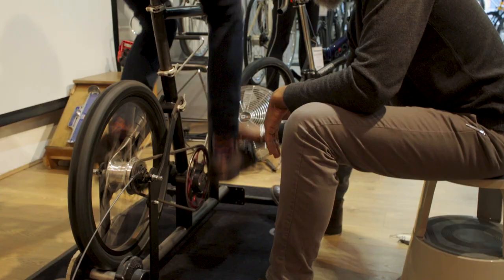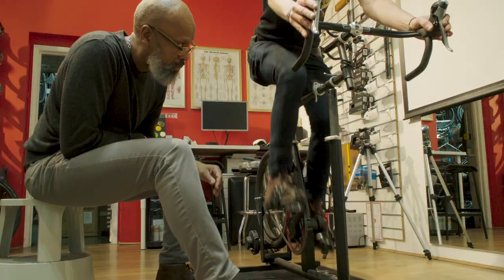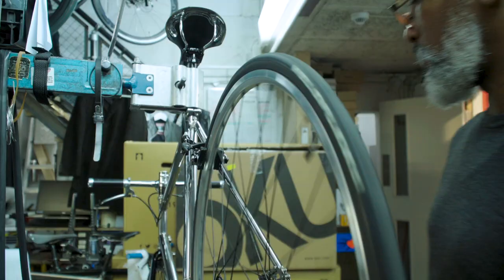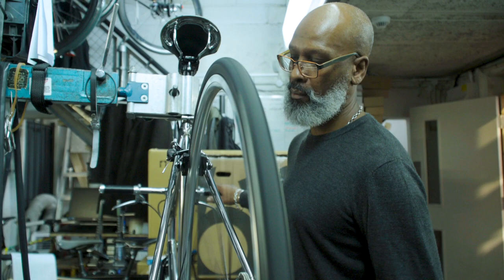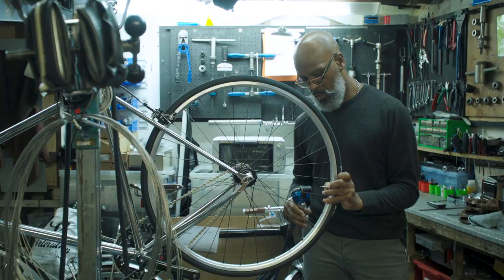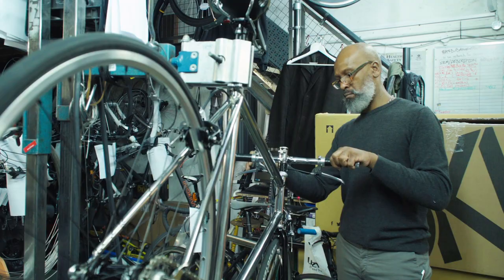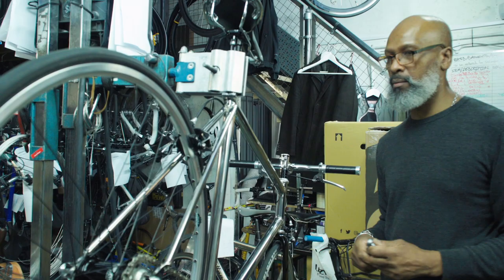The way it works with Velourution is they have a bespoke bike fitting service which is run by Roger Graver, who's a really experienced bike fitter. We create the frame geometry specific to that rider, and from that a bespoke frame is made.